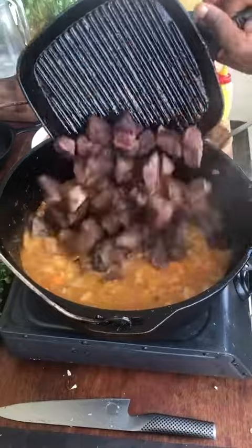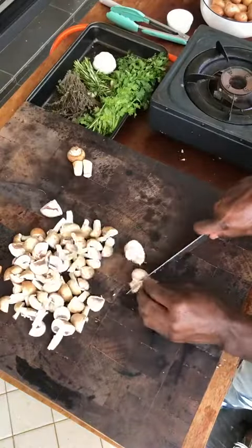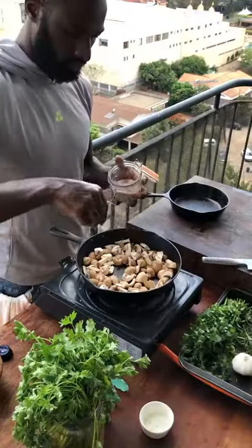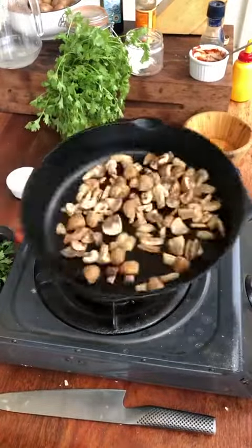In goes the beef. Rosemary, thyme. Mushrooms. Get in there. Done.